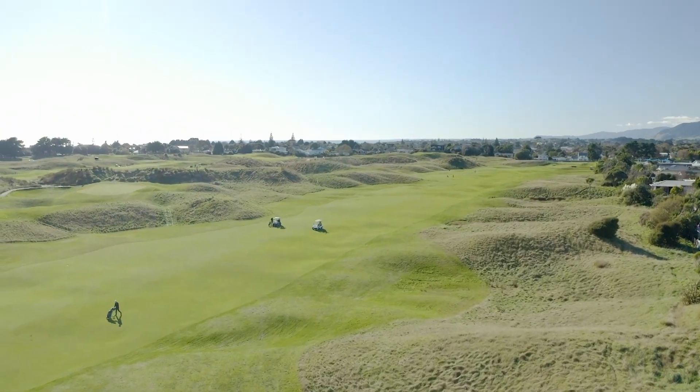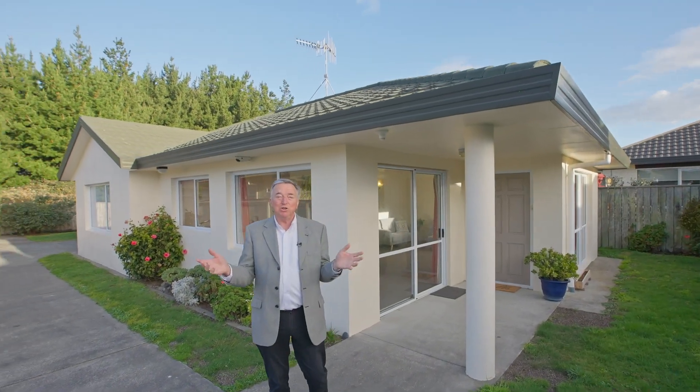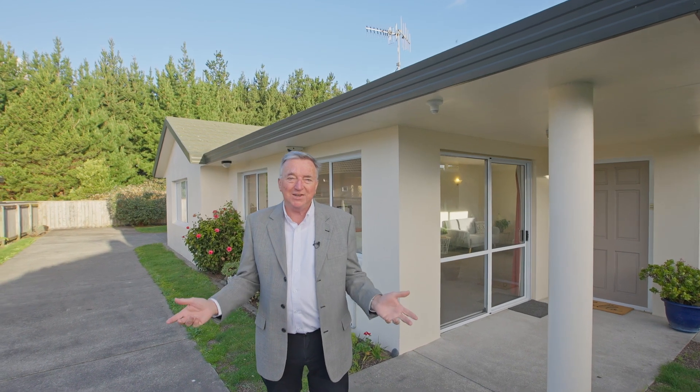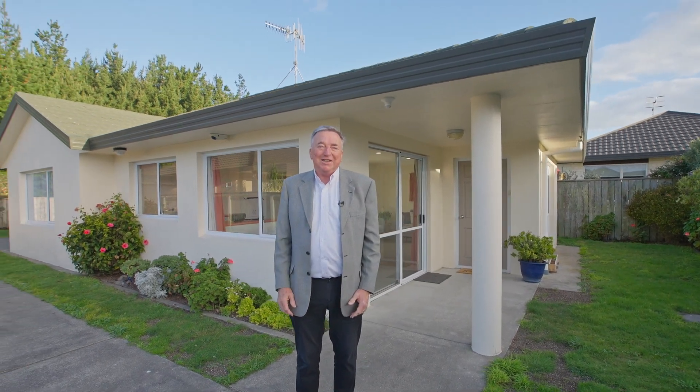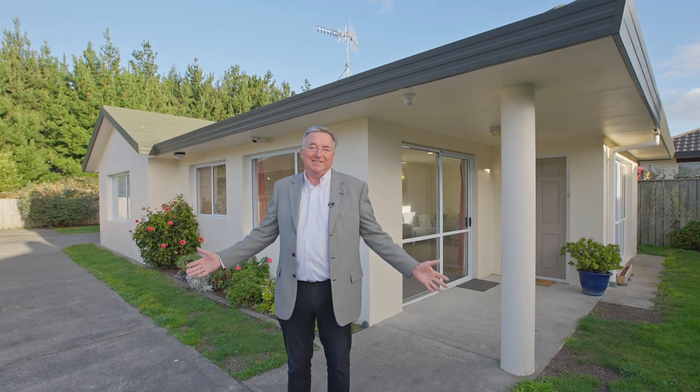So there you have it — a spacious, low maintenance two bedroom property in a quiet, convenient location. Properties like this are in hot demand, so waste no time, make your appointment to view. I'm Peter Weir, this is 4E Cedar Drive, Paraparaumu Beach, and I'll be delighted to show you through.